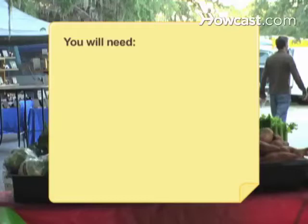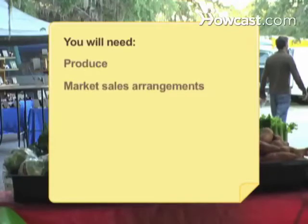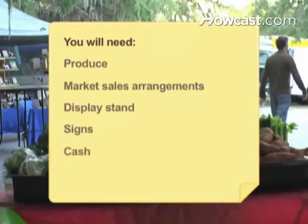You will need: produce, market sales arrangements, display stand, signs, cash, cash box, and bags or boxes. Optional: stand cover and samples.